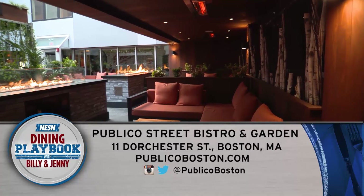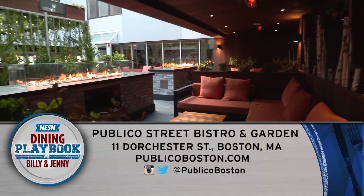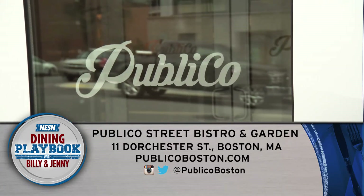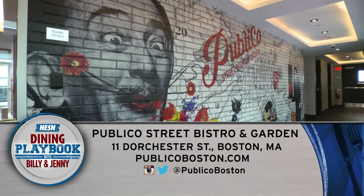In the ever-changing landscape of the South Boston restaurant scene, Publico is a welcomed addition and is sure to be a neighborhood favorite.